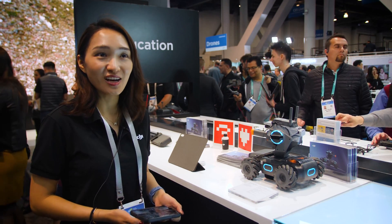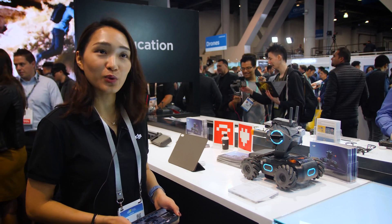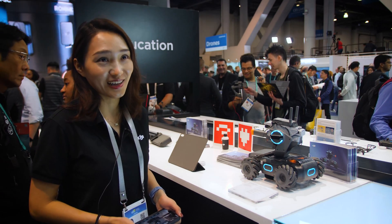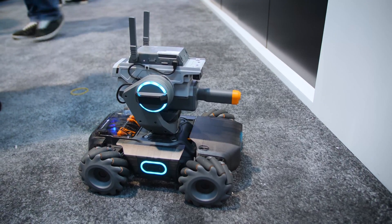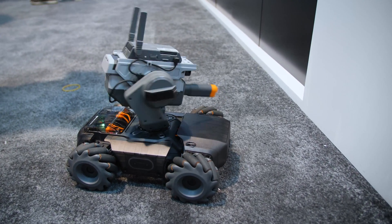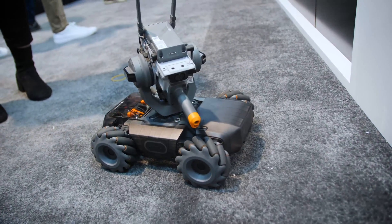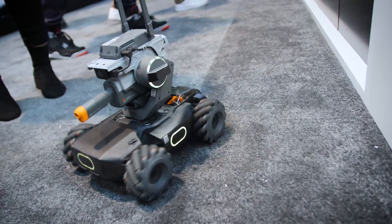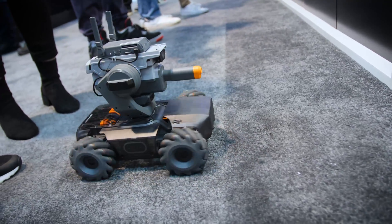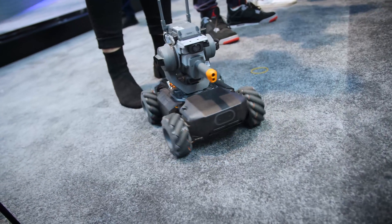Hi, I'm Binnie Jung. I'm the marketing manager of RoboMaster S1. The RoboMaster S1 is the first educational robot that DJI launched, also the first ground product that we have. It's a programmable educational robot, coming from the RoboMaster competition — a university robotic competition that we've been holding for five years. We also recently launched some new functions.